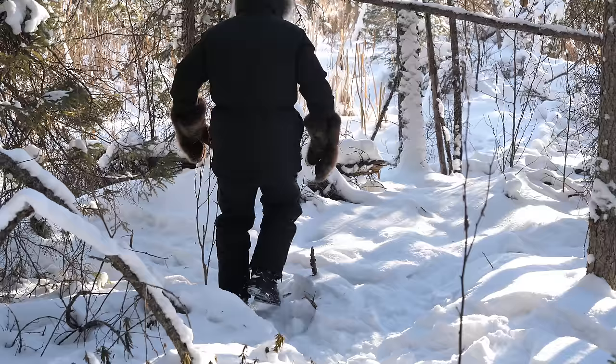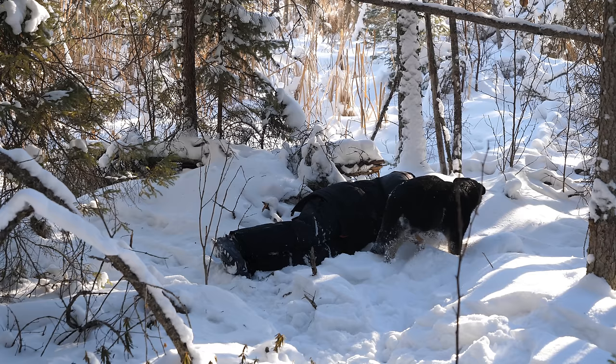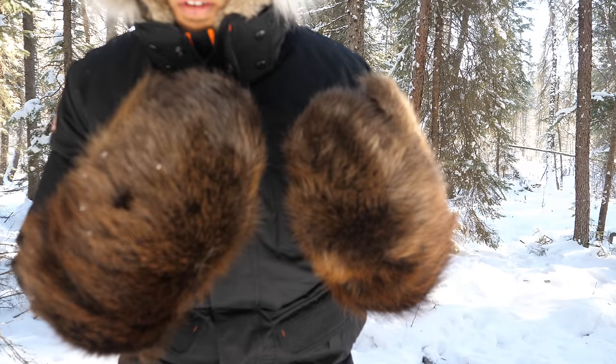In my opinion, the Atka jacket is far superior in warmth and comfort to Canada Goose. I deliberated on getting it for many years because it's very pricey, but once I finally pulled the trigger I never looked back. In conditions between minus 20 and minus 50, nothing beats it. Many people wear Canada Goose nowadays as a status symbol rather than for its actual cold-weather functionality.